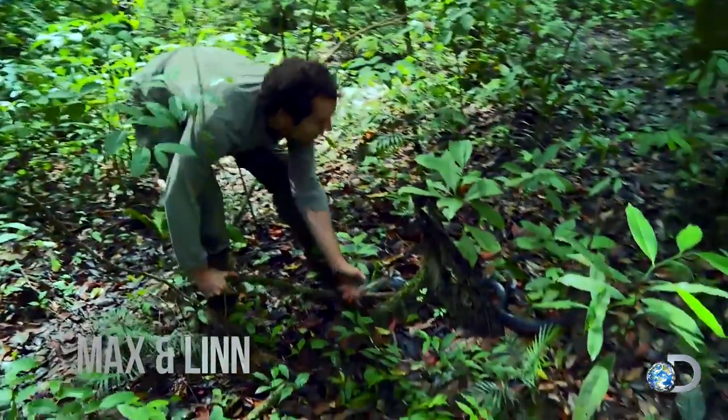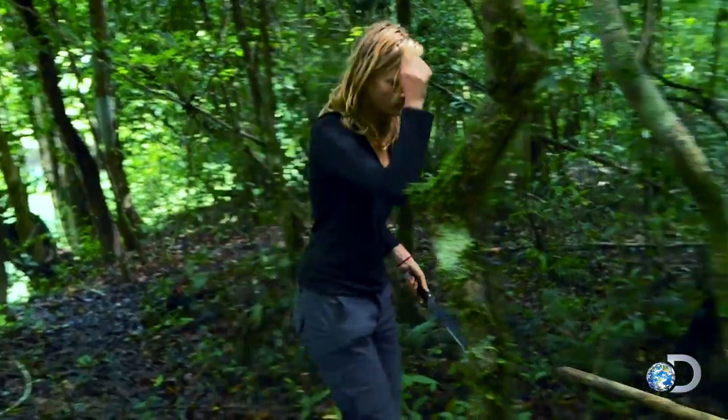Oh my God, Lynn, that is a big, big, big, big, big snake. Here, I'm going to take the tail here.